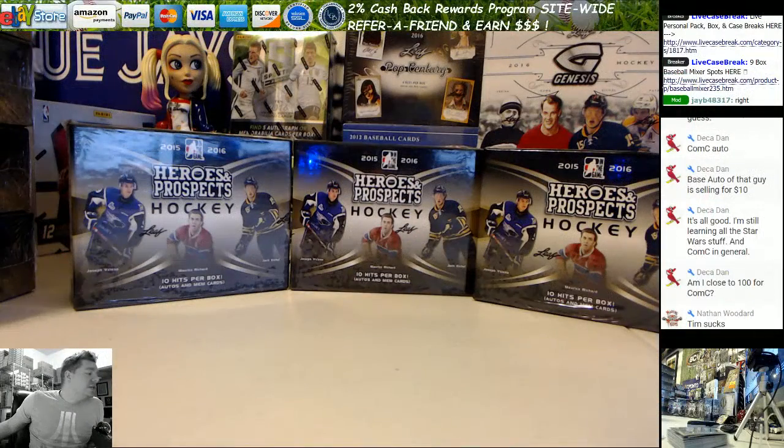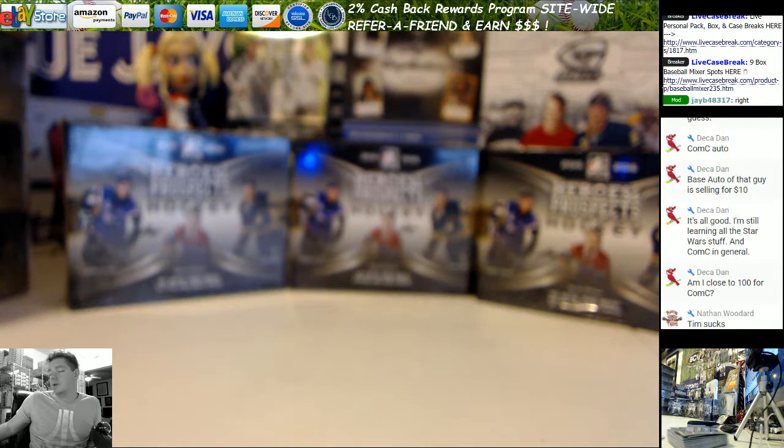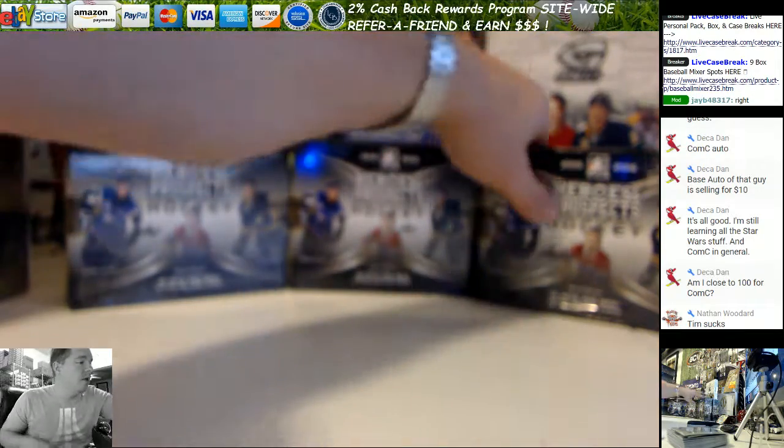Hey everybody, we've got an ITG Heroes and Prospects. This is for Jason B. He is over on our Breakers TV channel. Here we go, man. I've been talking this stuff up all night, all week.